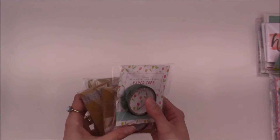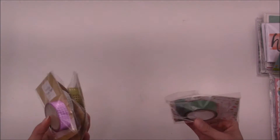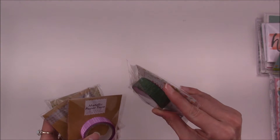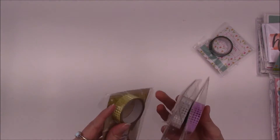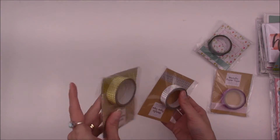I got some washi. I did limit myself to these four because they had a lot more, but I feel like I've already had them from Michael's and all that. I did manage to get this one — it kind of looks like grass, so that's kind of why I got it. And then I got these three metallic ones: a metallic pink, silver, and gold.